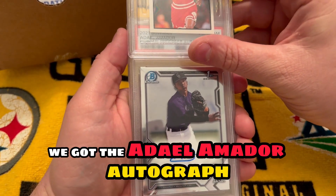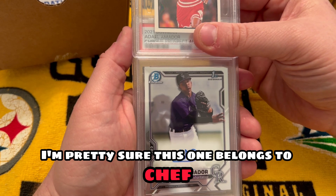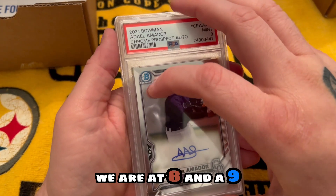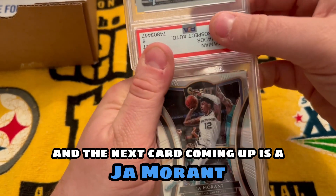Next item, we got the Amador autograph Bowman First. Pretty sure this one belongs to Chef and he got a nine, so right off the bat we are getting an eight and a nine. The next card coming up is a Ja Morant — this is one that's probably lost a good bit of value.